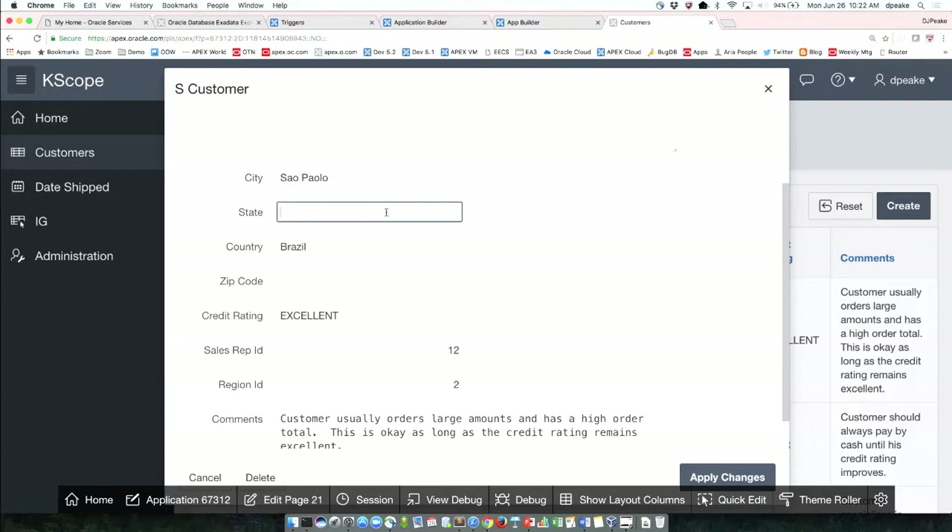There was a trigger where when I selected a product, it went and got the description and the order price. I would go in and put a dynamic action in to implement that functionality.